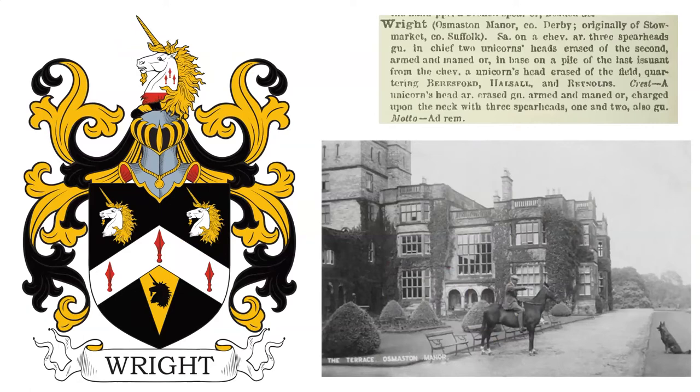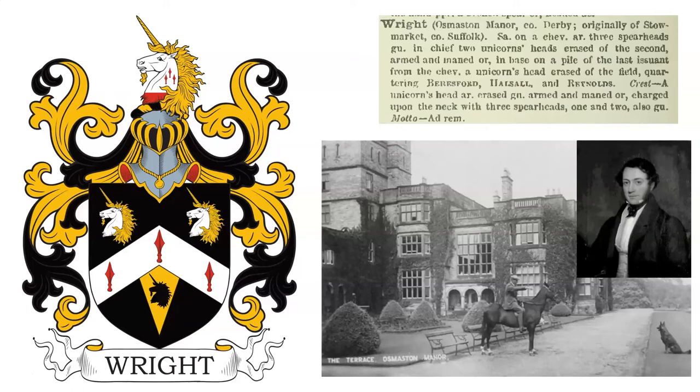The next coat of arms is blazoned: Sable, on a chevron Argent, three spearheads Gules; in chief, two unicorn's heads erased of the second, armed and maned Or. In base, on a pile of the last issuant from a chevron, a unicorn's head erased of the field. Crest: a unicorn's head Or Argent erased Gules, armed and maned Or, charged upon the neck with three spearheads, one and two, also Gules.